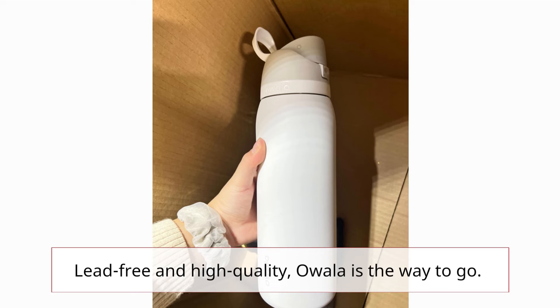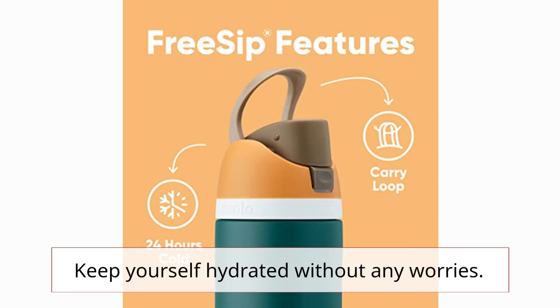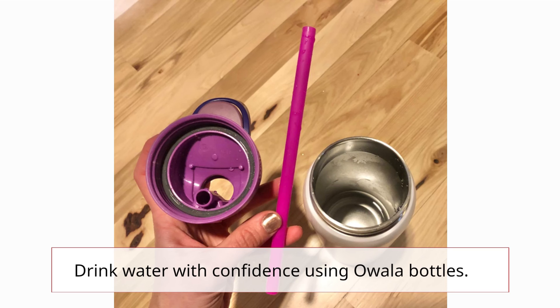Lead-free and high-quality, Ouala is the way to go. Keep yourself hydrated without any worries. Drink water with confidence using Ouala bottles.